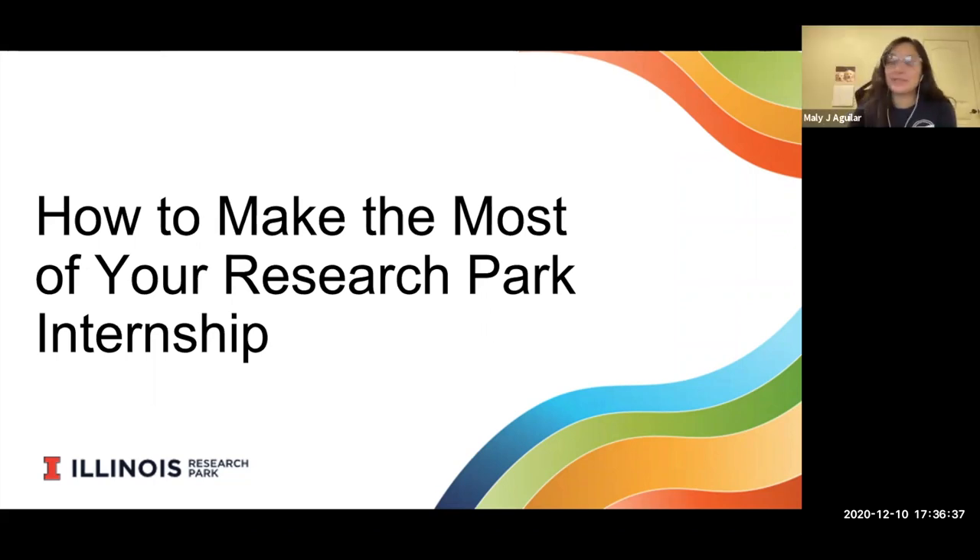Thank you for the introduction, Jenny. Hello everybody. I just want to reiterate my thanks for you all joining me today. I didn't even realize today was reading day, so I hope you utilize your time wisely and good luck on finals. Whether you are a current Research Park intern or you want to pursue a future internship at the park, I really think you'll find these tips very insightful.